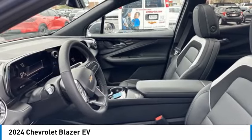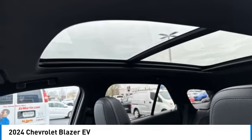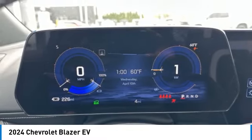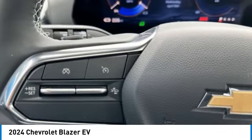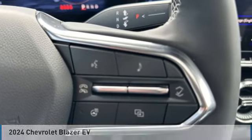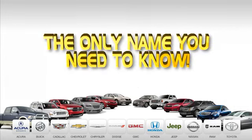This isn't just a vehicle. It's an experience. So stop in for a test drive today. 9 convenient locations, 12 top-selling brands, and over 4,000 new and used cars and trucks online at edmartin.com. Ed Martin is the only name you need to know.